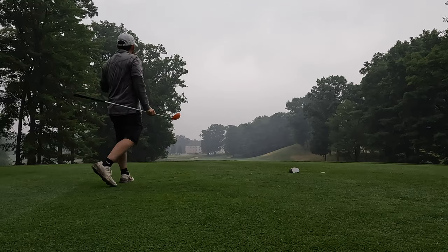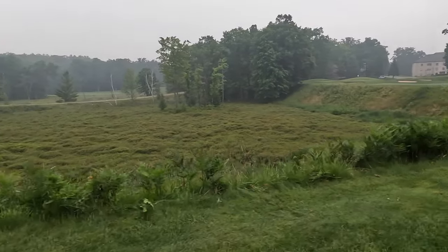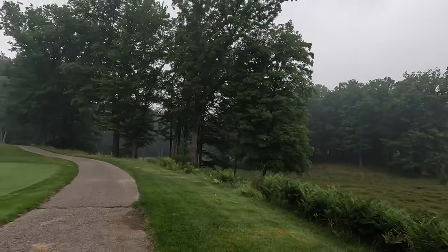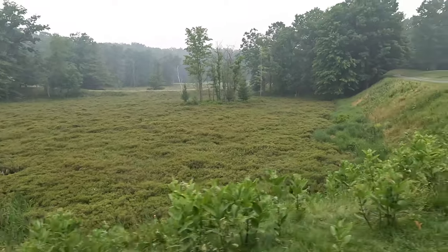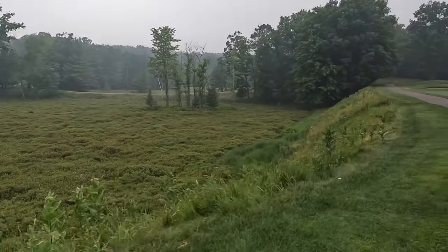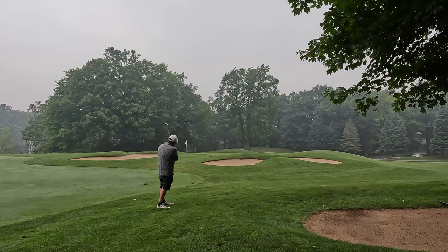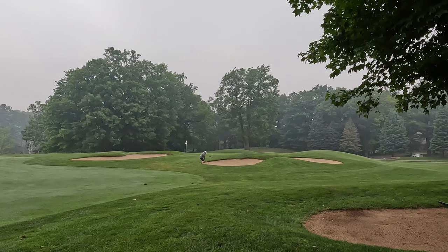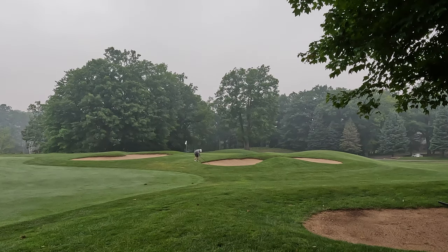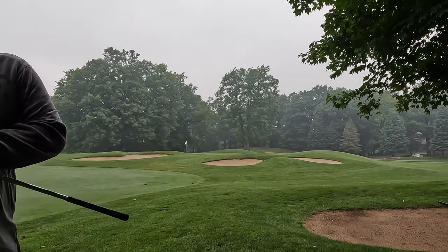That might be too deep — get down! I wonder how many people have lost golf balls down there. You can see the tee box back there, and then it comes all the way down, and the green is protected by it. Of course it's the last hole and I'm shooting bogey right now.